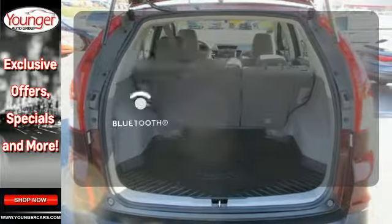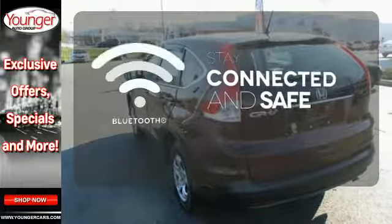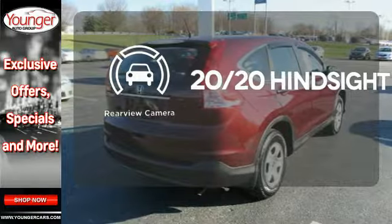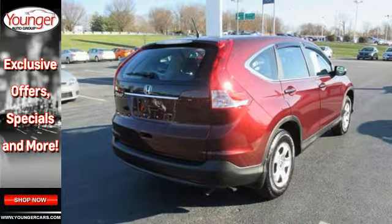Bluetooth wireless technology keeps you in command and in touch. See objects previously out of sight with a rear-view camera. It's easy to drive and family-friendly.